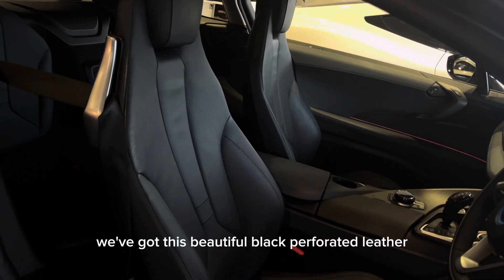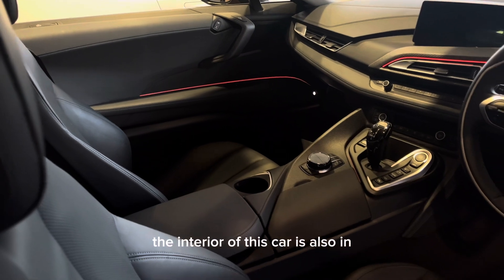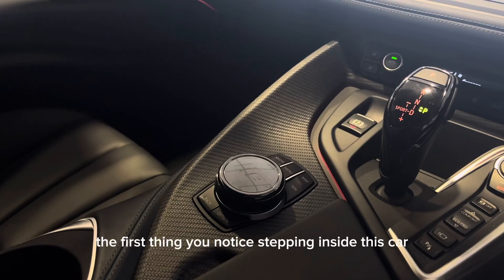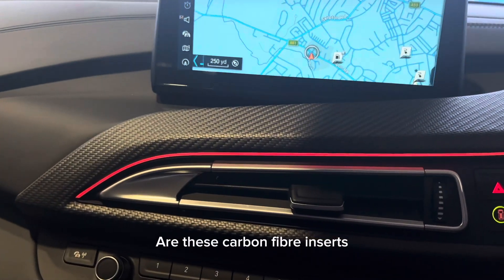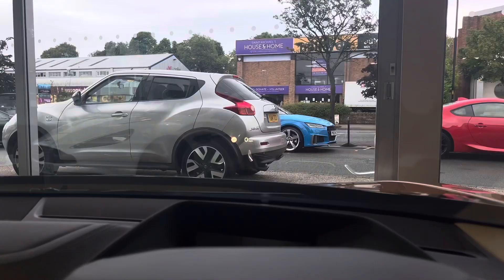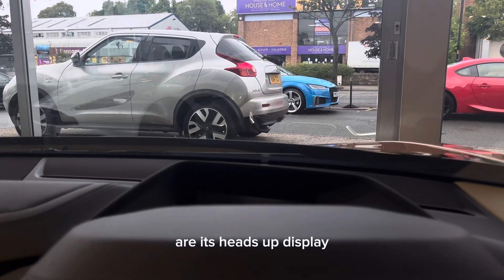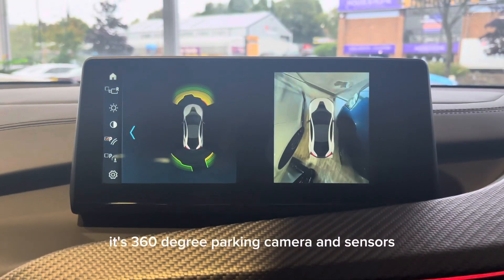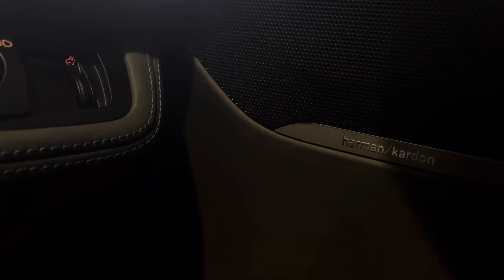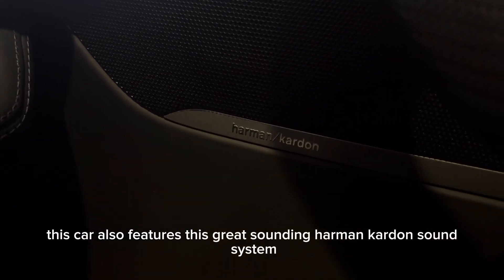Moving on to the interior, we've got this beautiful black perforated leather. The interior of this car is also in really immaculate condition. The first thing you notice stepping inside are these carbon fibre inserts which give this car a really premium feel. Some of the great features about this car are its heads-up display, its 360 degree parking camera and sensors, its heated front seats, and this great sounding Harman Kardon sound system.